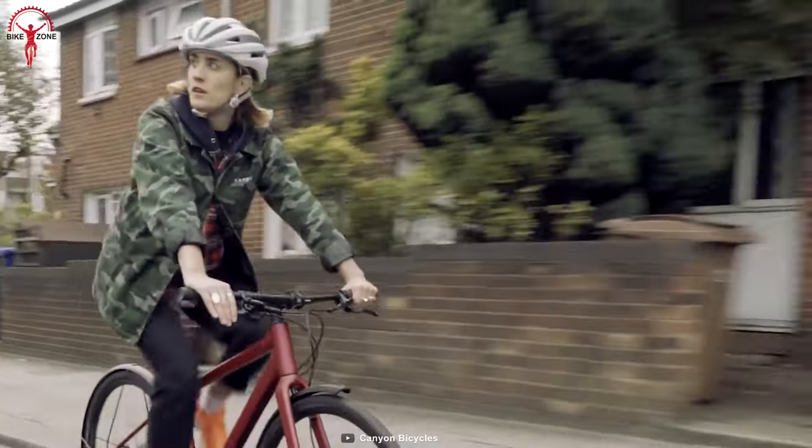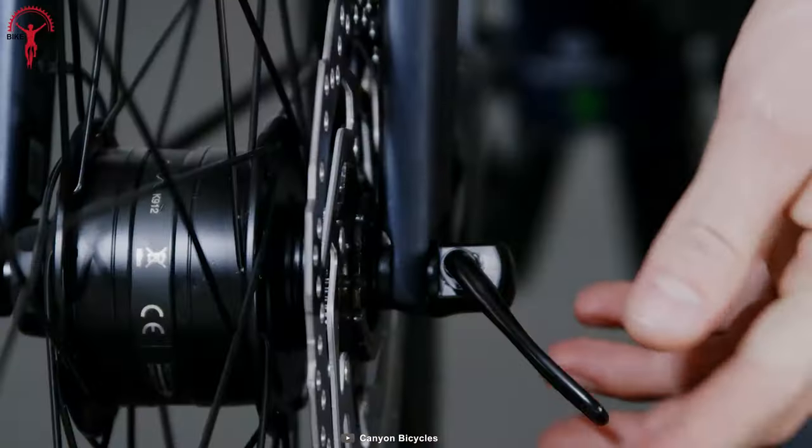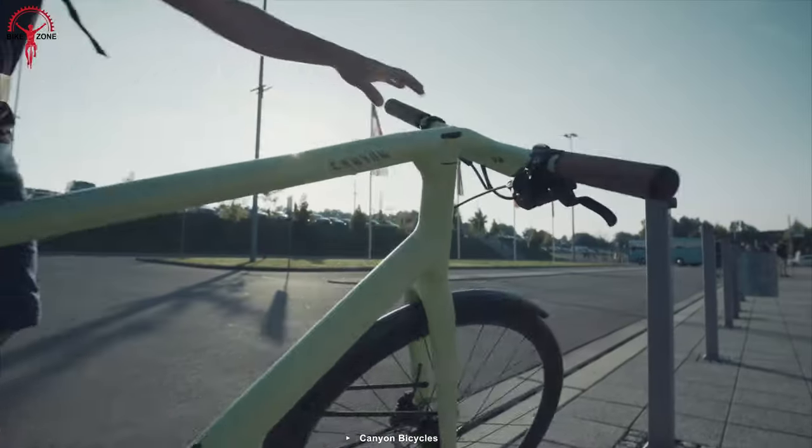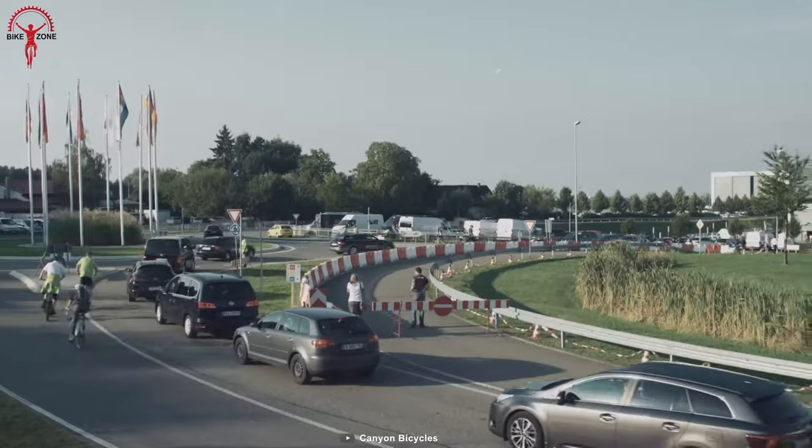Riders can also go the distance with Shimano Alpine shifters and brake anywhere with confidence with Shimano MT200 hydraulic disc brakes. The aluminum frame keeps the bike lightweight, which makes pedaling less tiring.